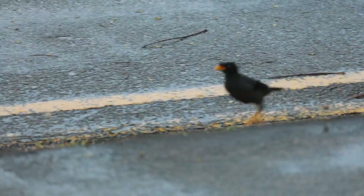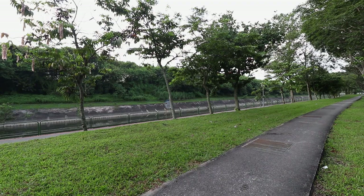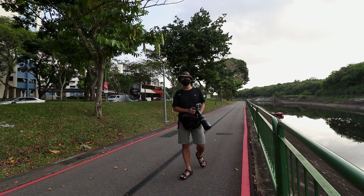Bird photography can happen anywhere and at any time. You don't need a sprawling nature park reserve or many hours on end to get some good practice in. A little every day helps. And yes, I'm actually speaking to myself.